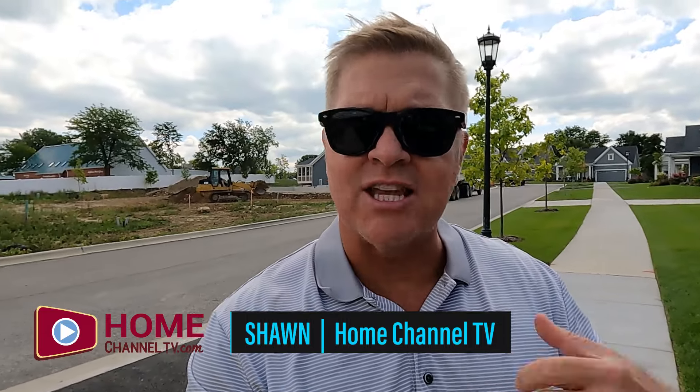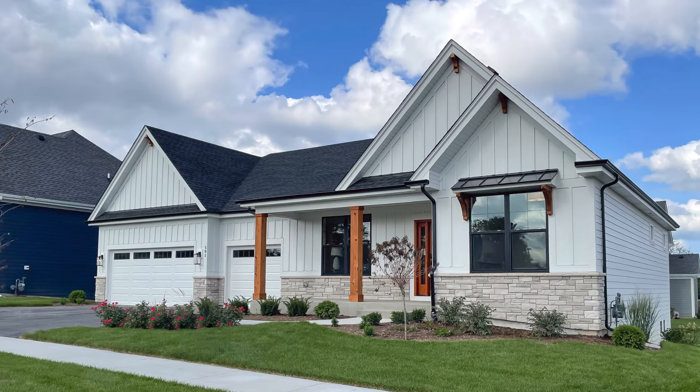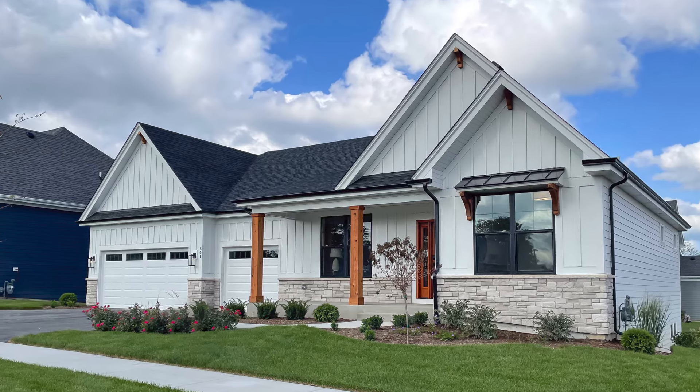We're in St. Charles, Illinois at the community of Munhaw Glen. We're going to tour the new Dover Ranch plan from Earhart Construction. This ranch was featured in this year's Cavalcade Tour of Homes, and the builder, Court, is going to be here and give us a tour of this brand new ranch plan of his.